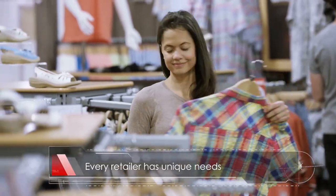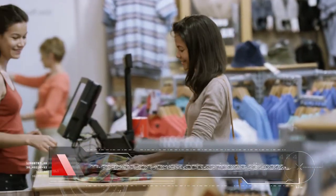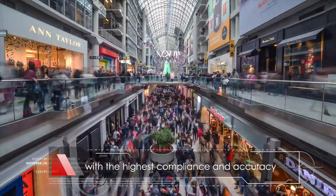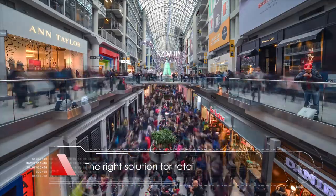At Checkpoint, we know every retailer has unique needs. We are continually testing and innovating to provide the lowest-cost scanning solutions, with the highest compliance and accuracy — the right solution for retail. Checkpoint.